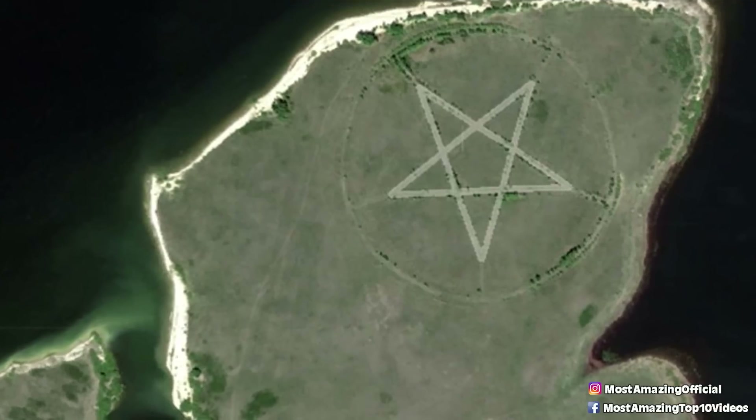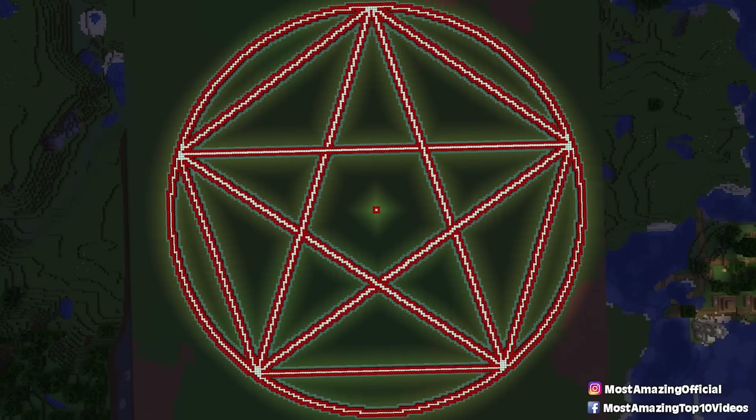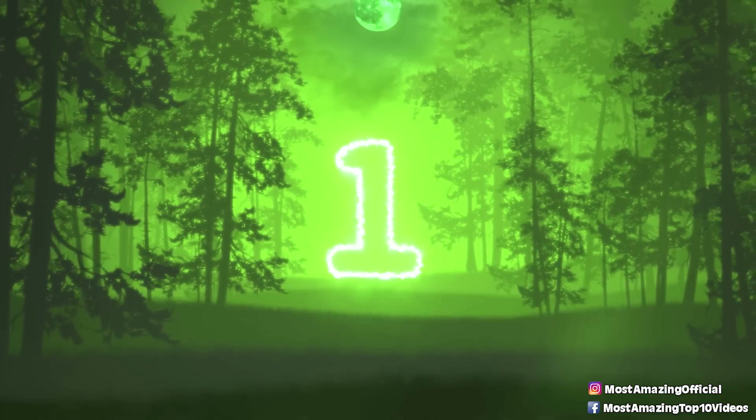Although this has never actually been confirmed, the exact location of the pentagram is difficult to track down, and though not necessarily illegal to visit, I would definitely stay far away from anywhere rumoured to be the site of a satanic ritual.